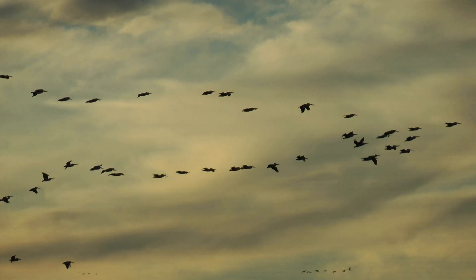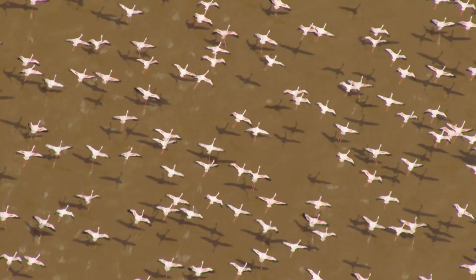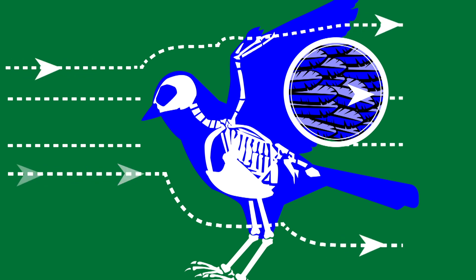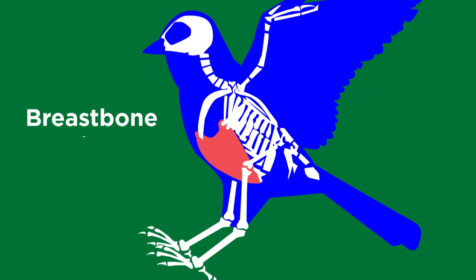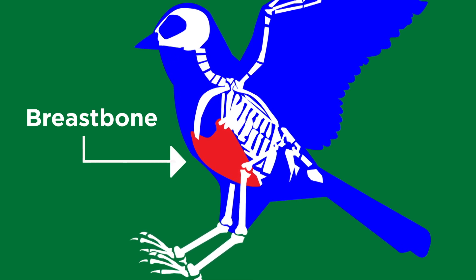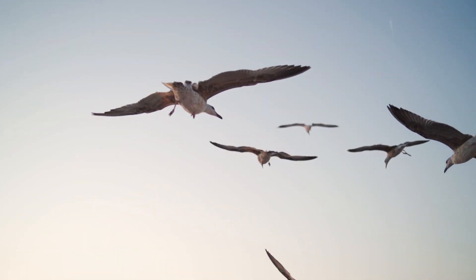We all know that birds are experts at flying, but how? Well, their bodies are specifically designed for flying, with a streamlined body shape and feathers that all point backwards to make it easier for the wind to carry them. A large breast bone shaped like the bottom of a ship helps to provide space for strong breast muscles. Birds also have specific features that reduce their weight and defy gravity, like a pneumatic bone structure.